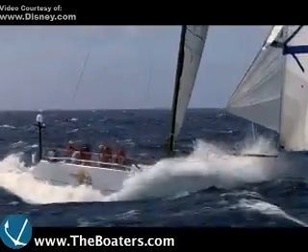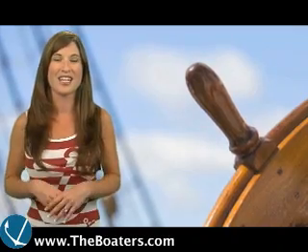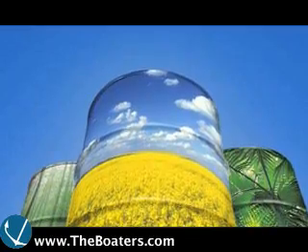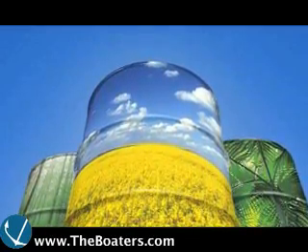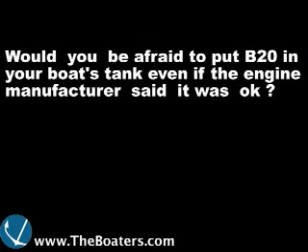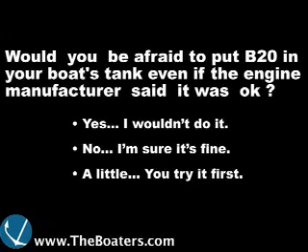For more information and to watch the entire trailer, go to www.disney.com/morninglight. And now it's time for this week's poll. Since biofuel is so new to the recreational boating world, would you be afraid to put B20 in your boat's tank even if the engine manufacturer said it was okay? Yes, I wouldn't do it. No, I'm sure it's fine. Or, a little — you try it first.